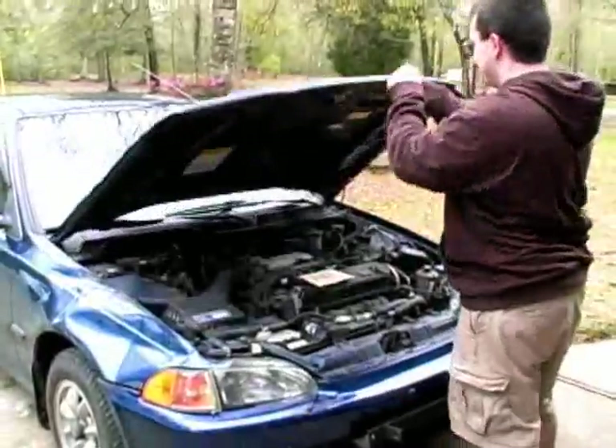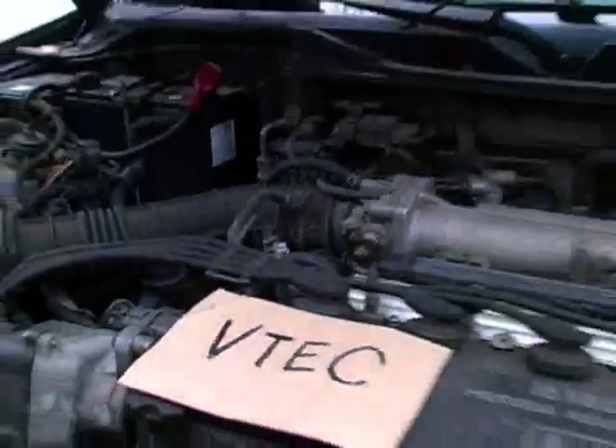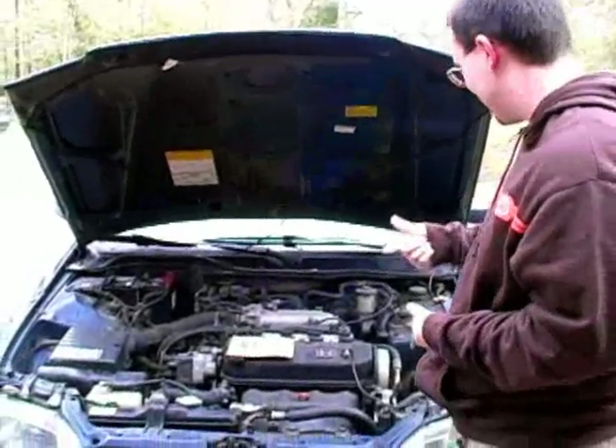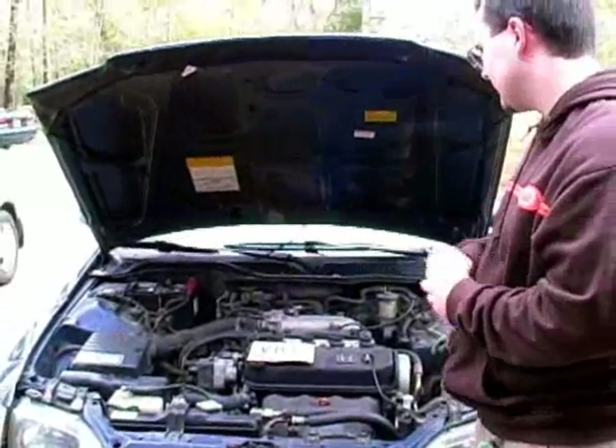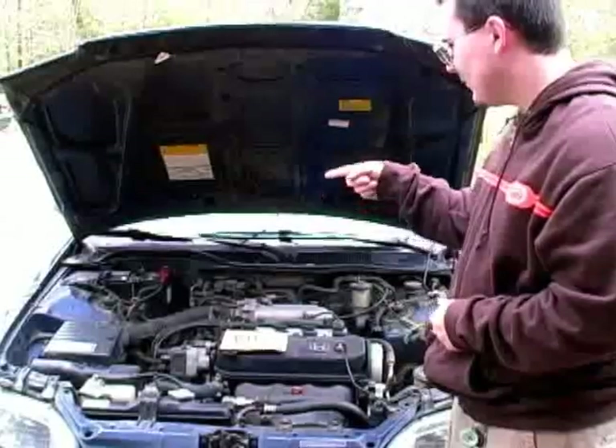Everything's pretty bone stock in here. We got a Honda VTEC 1.5 liter engine, V4. We got a 3.4 liter oil tank, power steering, spark plugs, battery. That's about it.